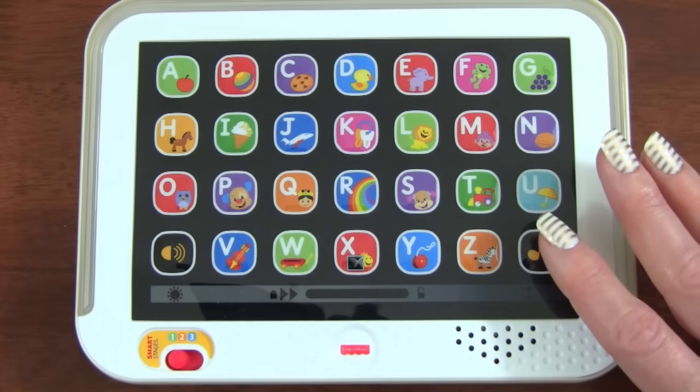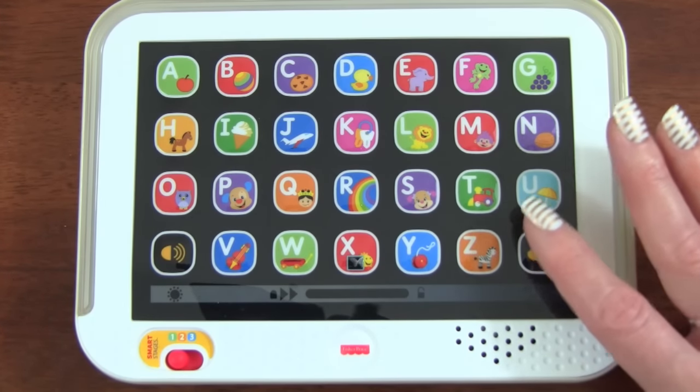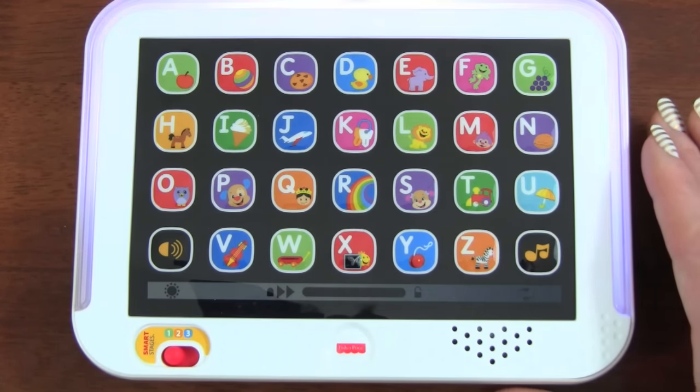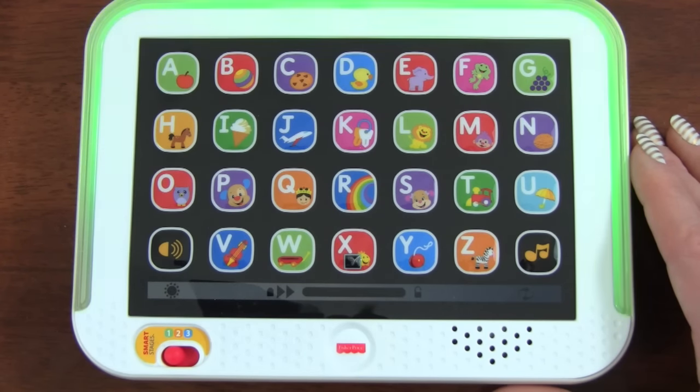It's also really fun that each stage has two different songs. Let's press this button and see what the songs sound like. Let's sing — Lots of pretty colors shining in a rainbow: Red, orange, yellow, purple, green, and blue.